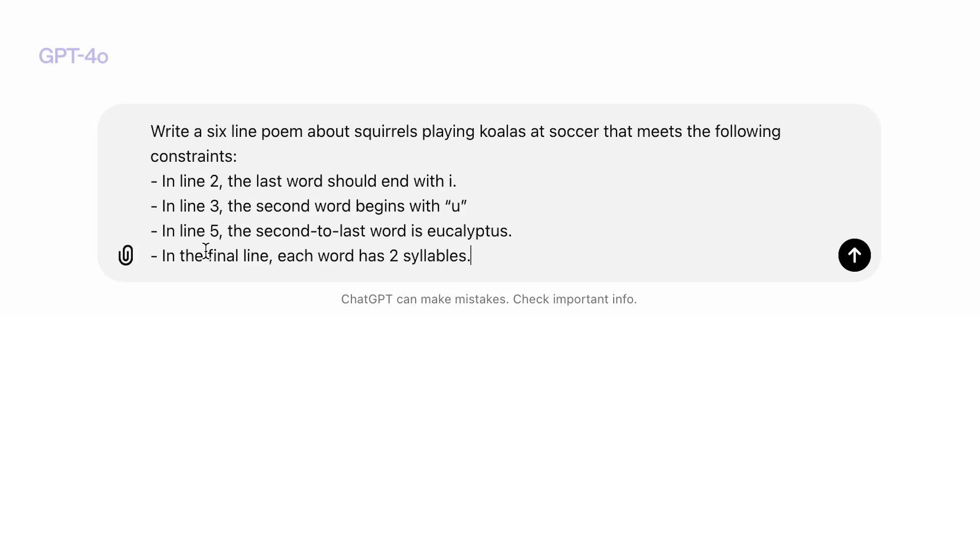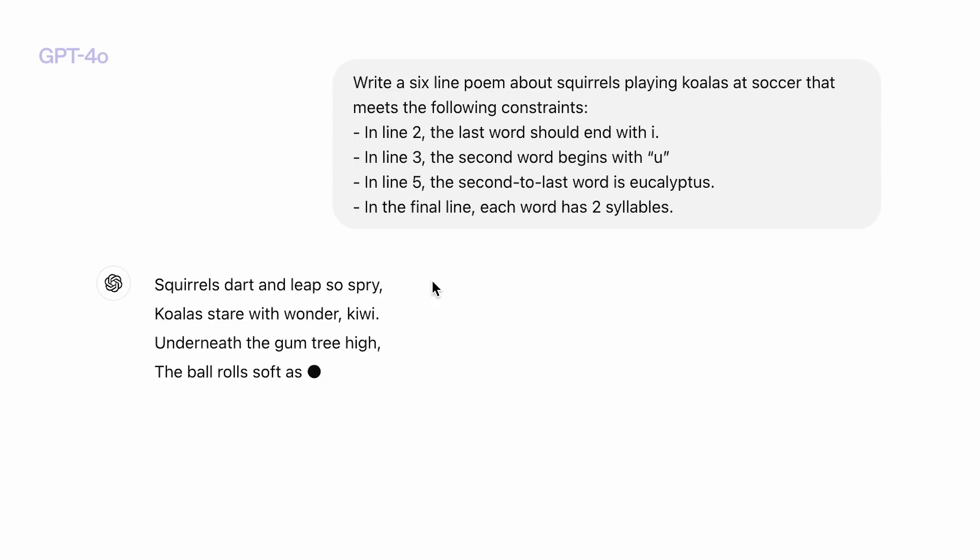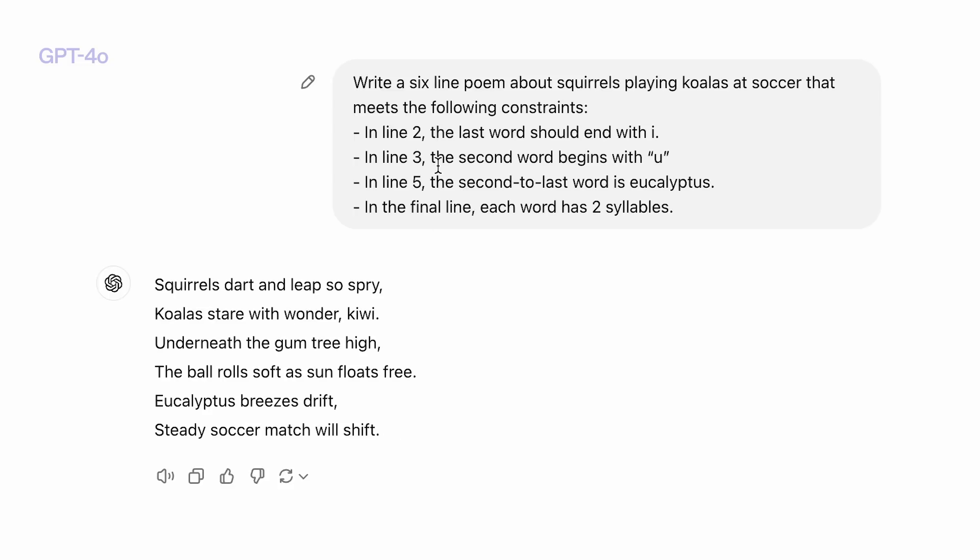First we'll try with GPT-4O. We'll see that the answer from GPT-4O meets some of the constraints, but not all of them. The reason it's hard for GPT-4O is it has to get it correct on the first try — it can't check that it meets the constraints and then revise the poem.